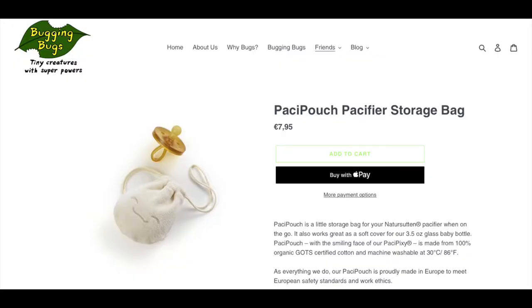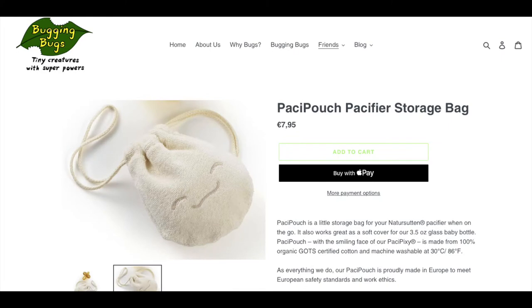There are also little storage bags for the pacifiers that you can get. They are $7.95. It's called the Pasi Pouch pacifier storage bag — it has a little smiley face which is really cute. It works great as a soft cover when you're on the go. It is made from 100% organic cotton and is suitable for the washing machine.